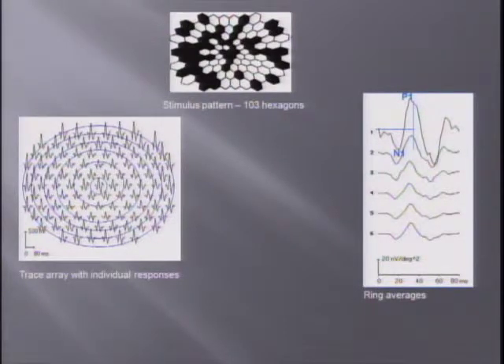If you group these individual waveforms, you get six ring averages. On this waveform, you don't use an A or B wave as in standard ERG — you instead use the first negative peak and first positive peak, and then measure their amplitude and latency.